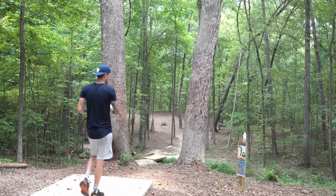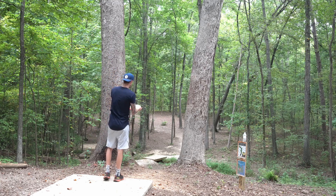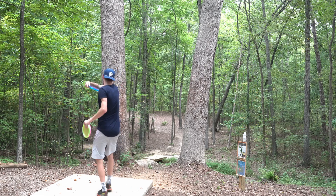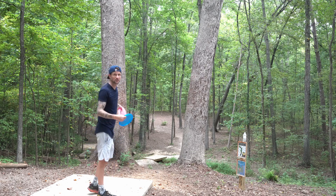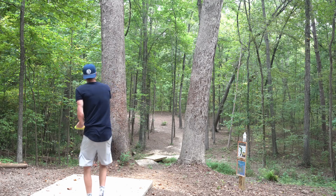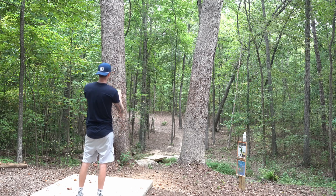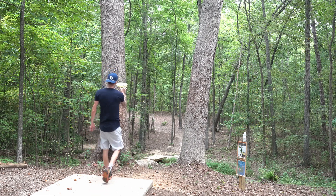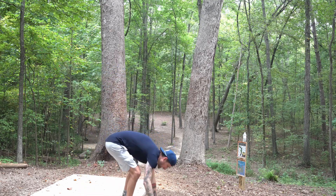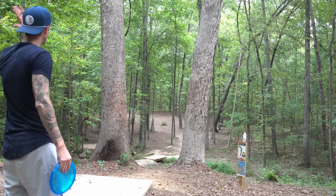We're gonna get some backhands in now. 235 feet, about a six-foot gap off the tee with lots of guardian trees. It's pretty cool because I can throw different shots here — I can throw the Culprit on a flex line, which is what I actually normally throw on this hole with a Justice. For the Maiden I'm going to throw it on a hyzer down the right side so it'll stand up and land soft. Then with the Suspect I'll throw it flat down the right side and let it work its way in. Three different shot shapes.